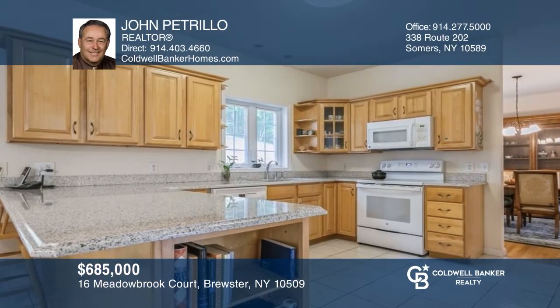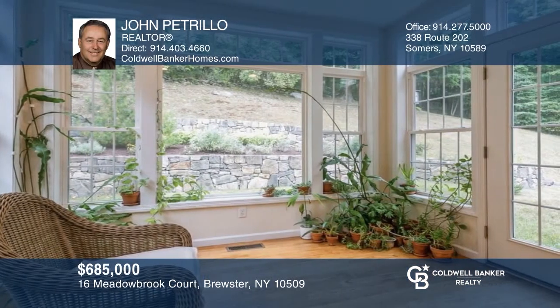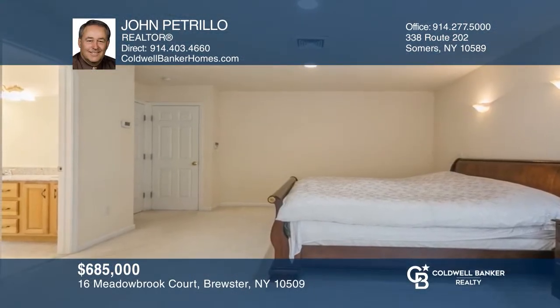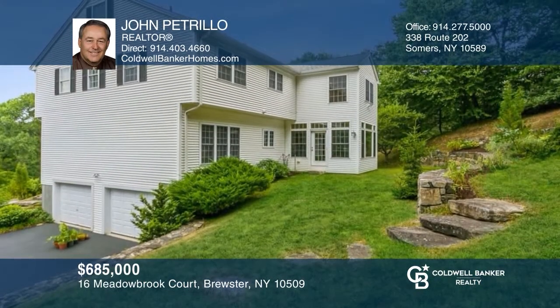Welcome to this custom-built four-bedroom, two-and-a-half bath home. Enjoy a two-story entry and open floor plan from a family room with cathedral ceilings and fireplace to a huge eat-in kitchen. Fall in love with the sunroom, dining room, and living room. Check out the attic and lower levels — this home is the one. Your new home is just a call away. Contact Don Petrillo for more details.